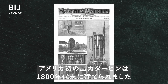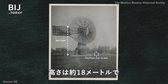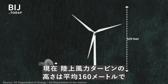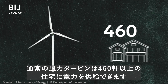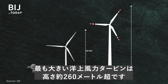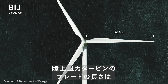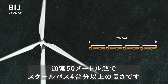The first wind turbine in the U.S. was built in the late 1800s. The tower was 60 feet tall, and it could power about three modern homes. Now land-based wind turbines have an average height of 525 feet. The average turbine can power over 460 homes. The largest offshore turbine is more than 850 feet tall. Land-based turbine blades are typically 170 feet long — that's more than four school buses parked end-to-end.